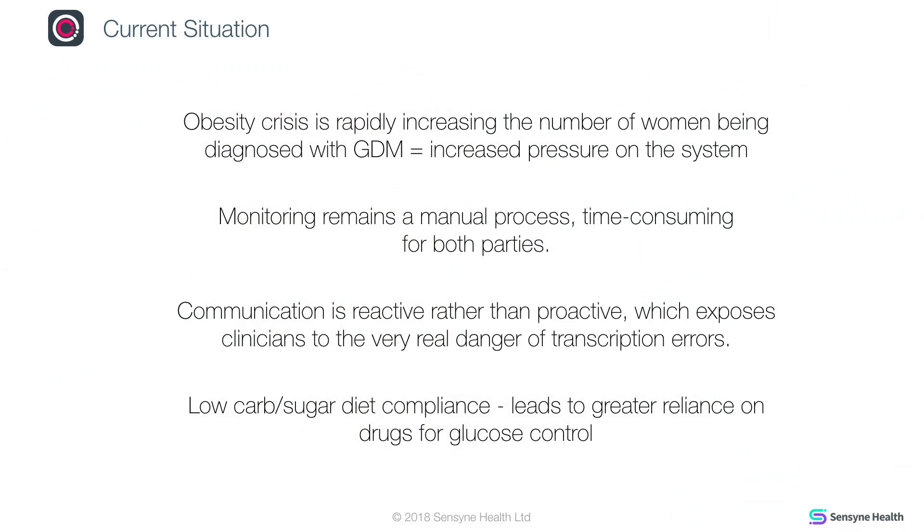Dr. Lucy McKillop, who's a consultant obstetrician at Oxford University, when she saw the extent of the problem around gestational diabetes, started to look for innovative solutions. GDM Health is the result of the investigations that she did over a number of years, finding the best way of managing the problem.